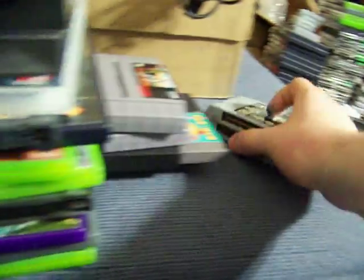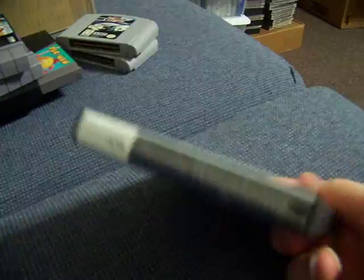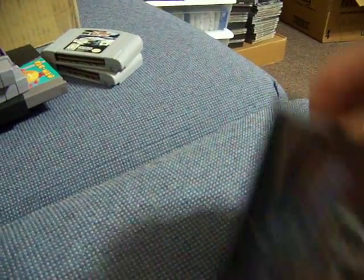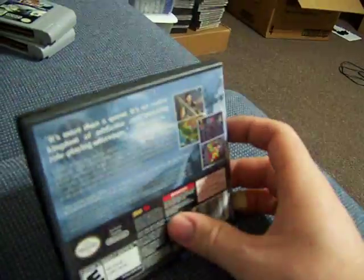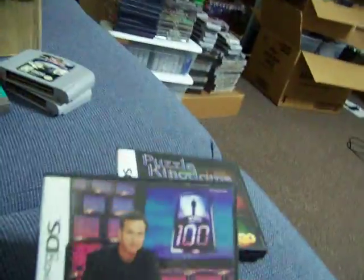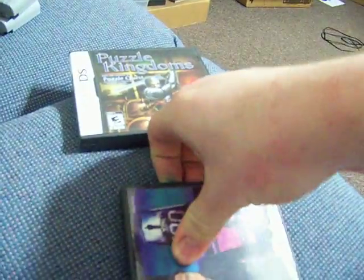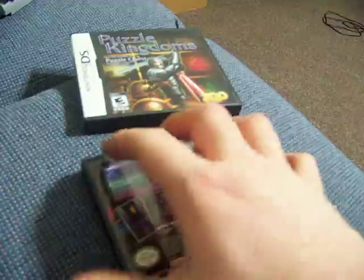I guess we'll start with this stack. Puzzle Kingdoms for DS — very nice condition, complete. It was $3.50. 1 vs 100 DS, also complete, very nice condition. It was $3.